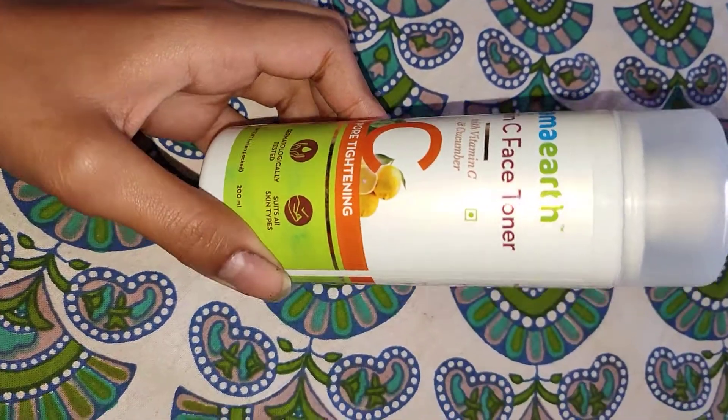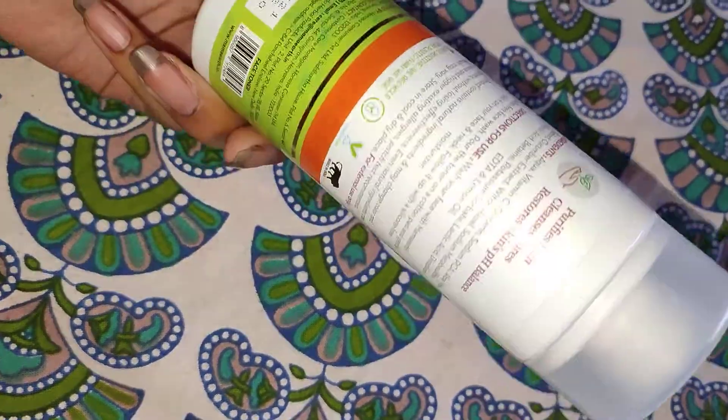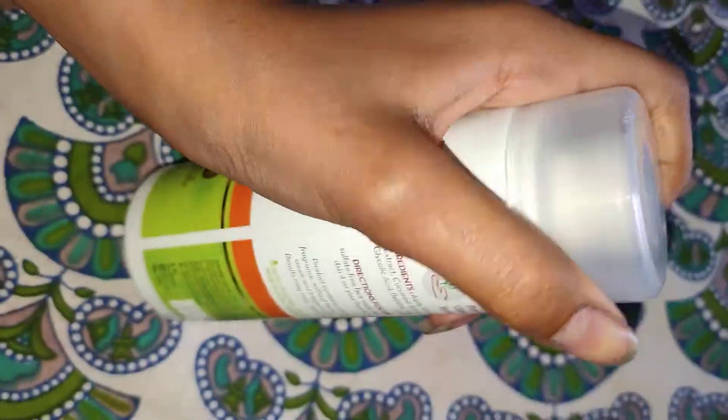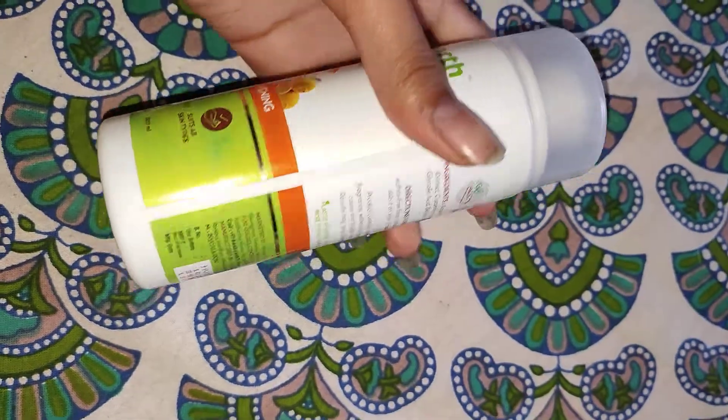But if you have really sensitive skin, you might want to reconsider, because it has a little weird smell. The packaging is quite nice and sturdy.